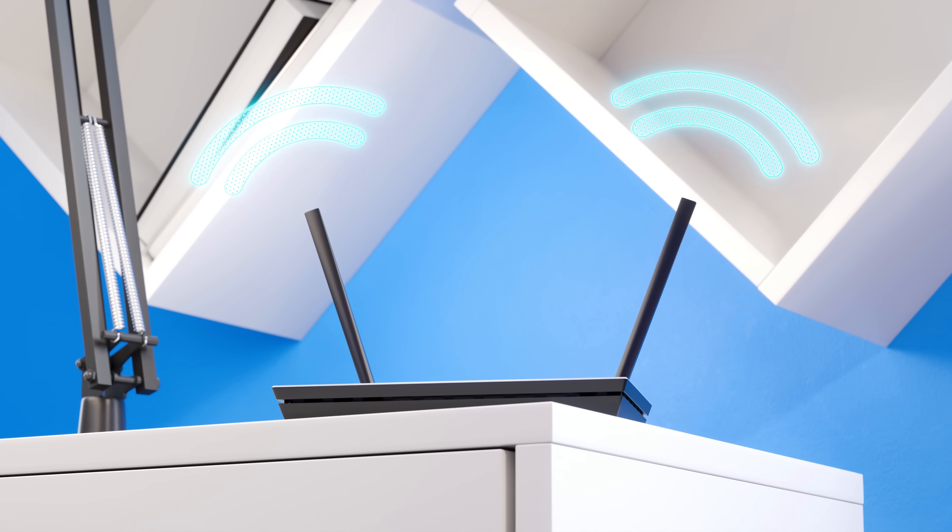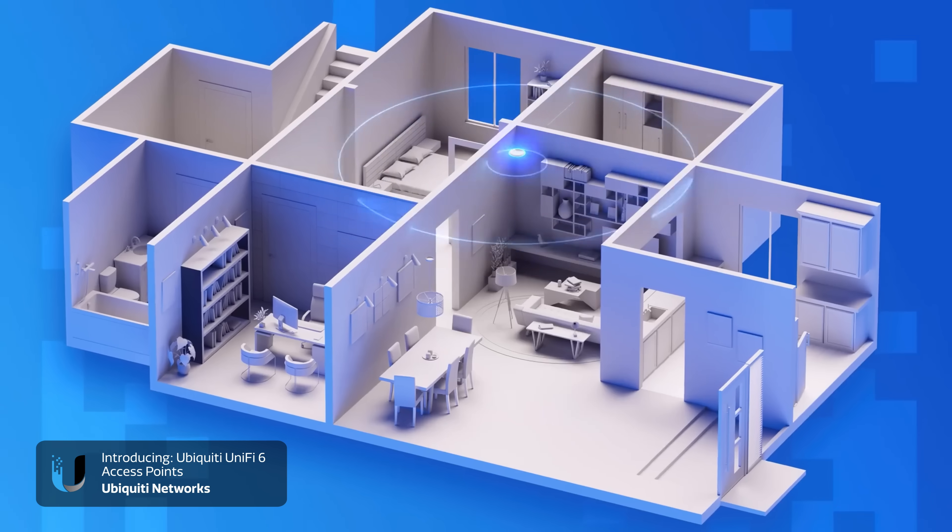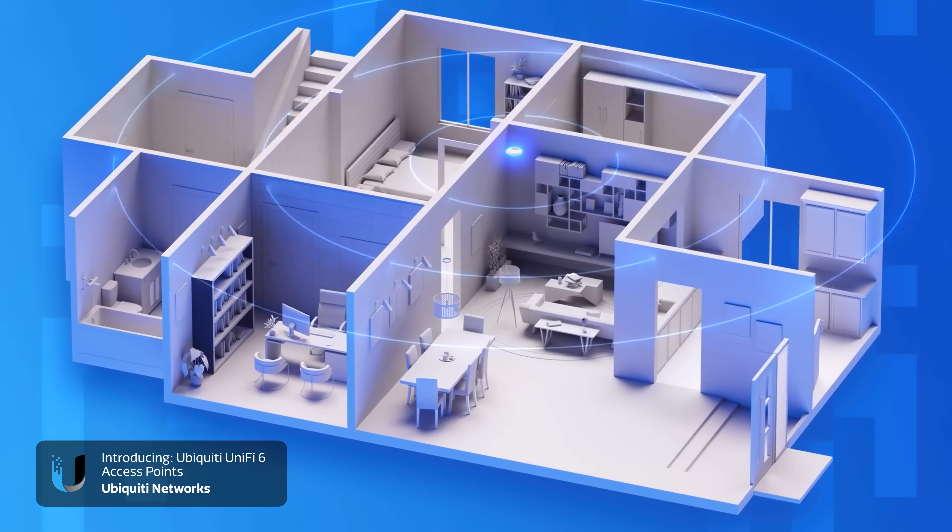Routers and access points are basically keeping you and your devices connected with the rest of the world. So what exactly is the difference between a router and an access point, and why are they so important? To keep things super simple, a router gives you internet access by connecting your devices to a modem. An access point connects your router and helps to distribute Wi-Fi across your home.